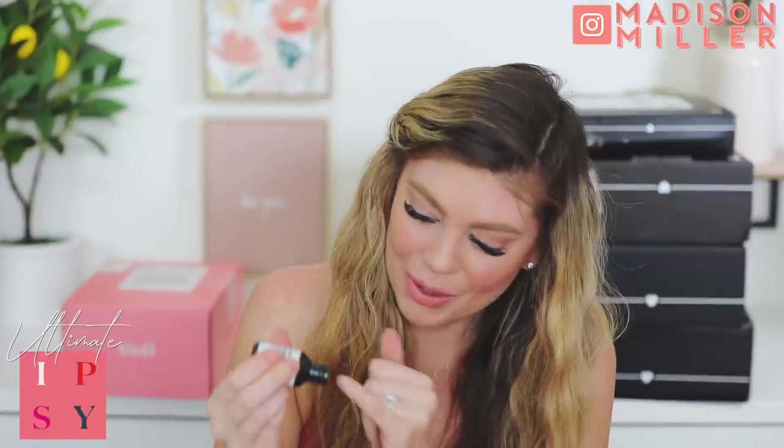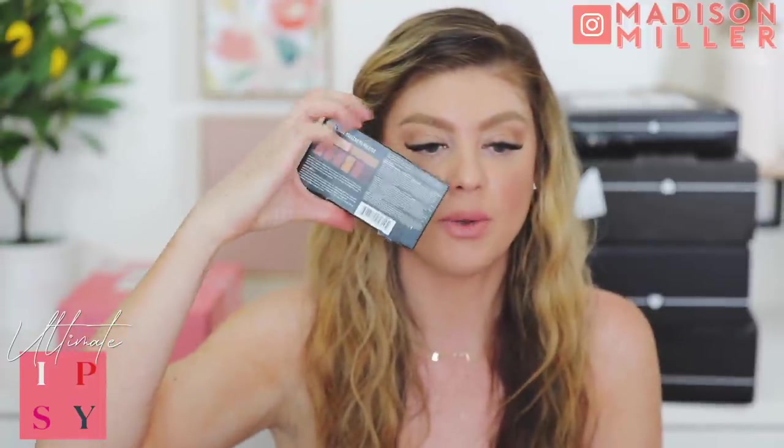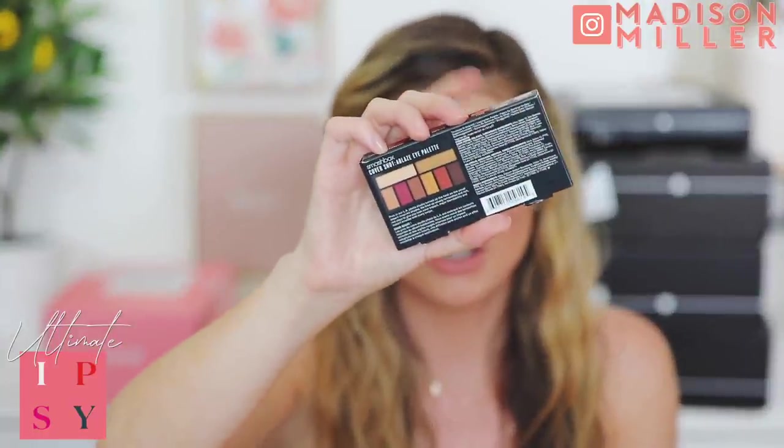Next we have the Cover Shot Ablaze Eye Palette - I'm not going to open this because I already have one and I'm going to give this away to one of you guys. This is my favorite palette out of the Cover Shot ones - the Ablaze is the best and most prettiest one. Then from Sundays we got a nail polish - such a pretty pink color. I'm going to paint my nails tonight in this pink. Then we have the Derm Medicine Weightless Face Moisturizer with an SPF of 25 - I haven't heard of this brand before but I like that it's got SPF in it.